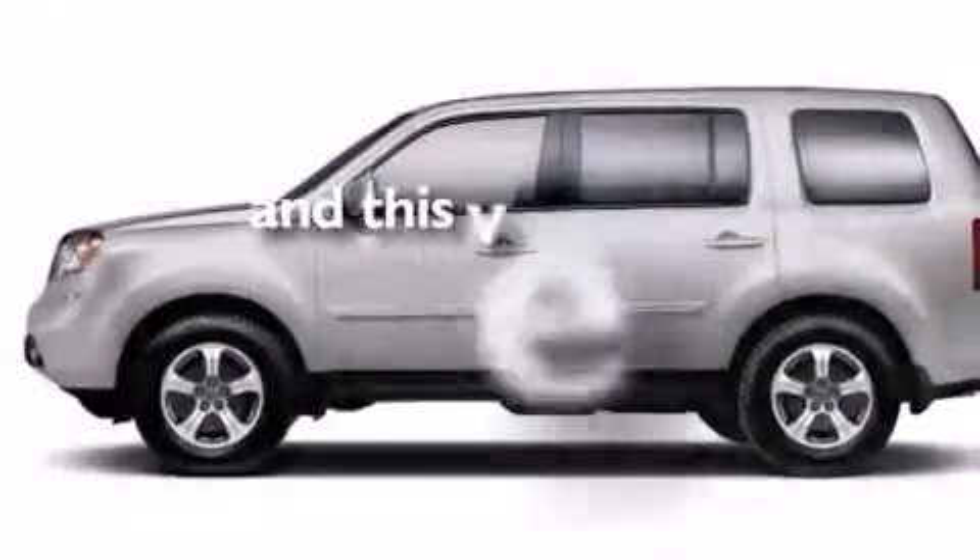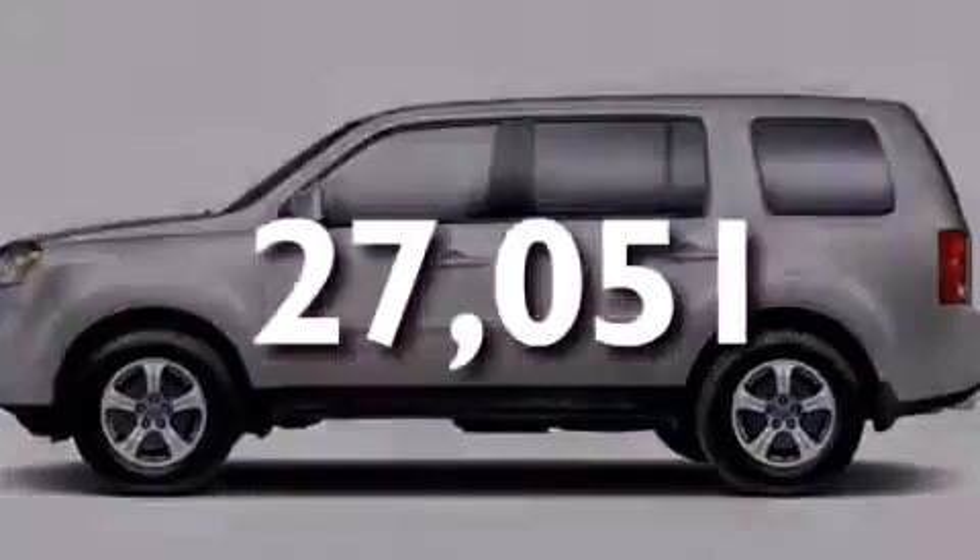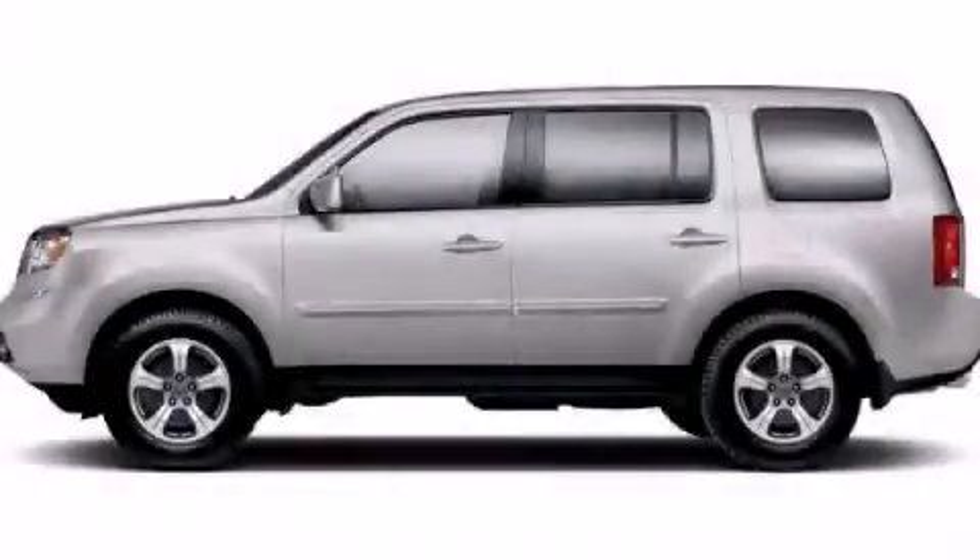This vehicle has fewer than 28,000 miles on the odometer. It is sure to sell fast — call and arrange your test drive today.